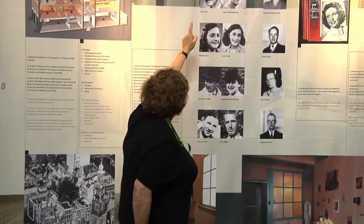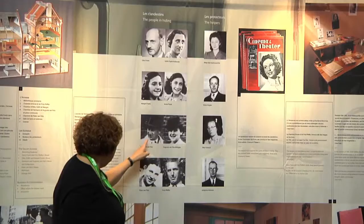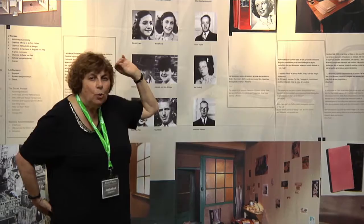Here you see the family in hiding. Father Otto, who was the only survivor. Edith, his wife. Margot, his daughter. Anne Frank, his daughter. And four other people who were also hiding in the house.